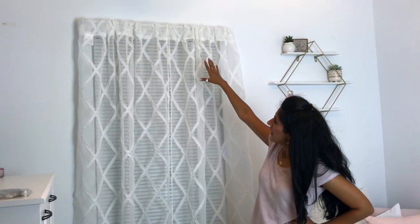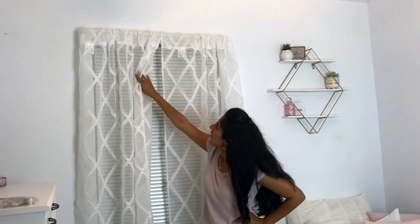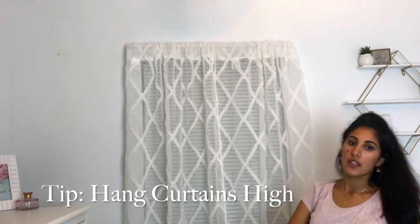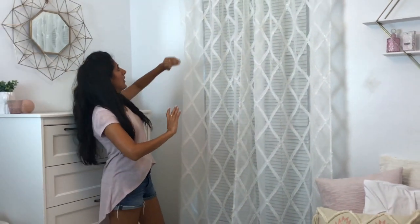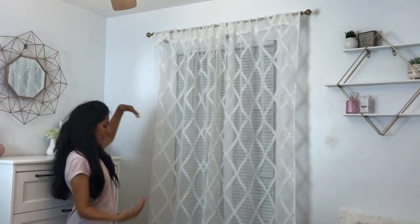You can see the curtain is really low here, and this is a very common mistake people make — they put the curtains right over the windowsill. What you actually want to do is put them much higher up, and it really makes the room look taller and bigger. We put the curtain rod much higher and, trust me, it feels bigger in here and looks like a super wide window even though it's a small one.